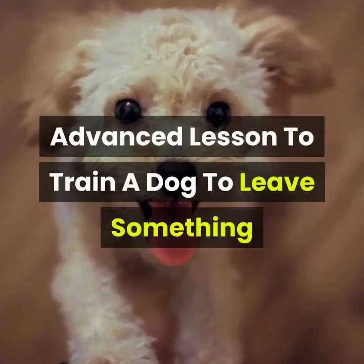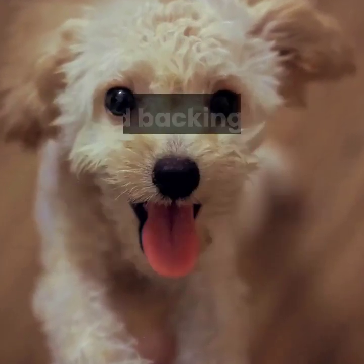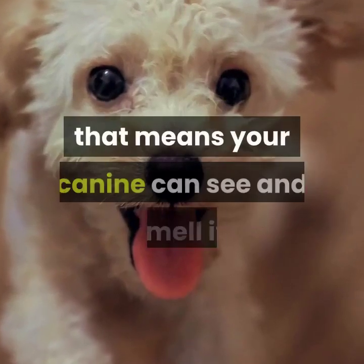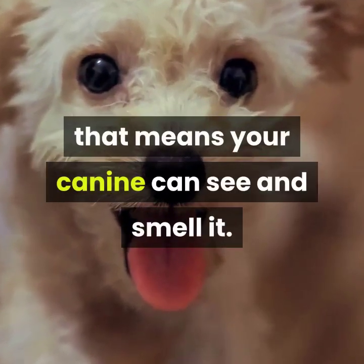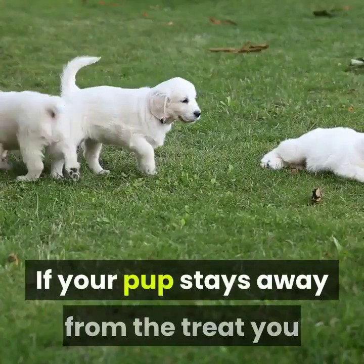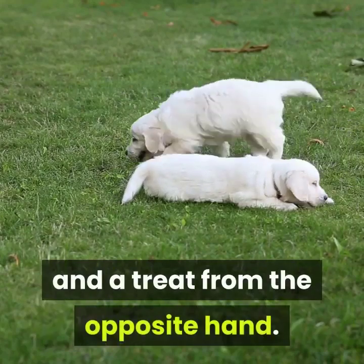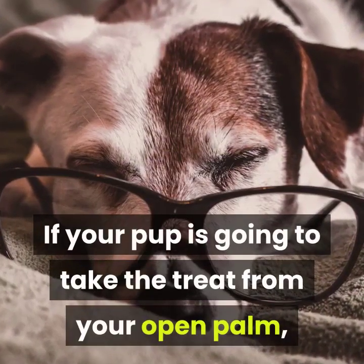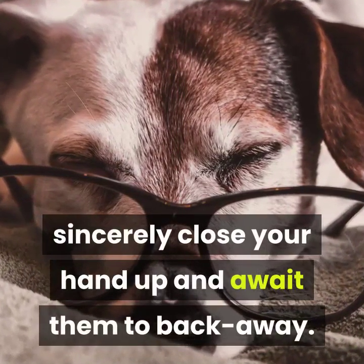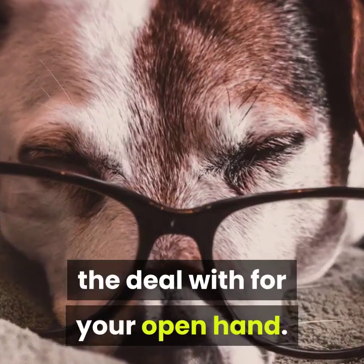Advanced lesson: train a dog to leave something. Once your dog has made the association between the word 'leave' and backing off from the treat, you can begin to make it harder. Place a treat on your open palm so your dog can see and smell it. Ask your dog to leave it by saying 'leave.' If your puppy stays away from the treat, praise them with lots of praise and a treat from the other hand. If your puppy goes to take the treat from your open palm, simply close your hand and wait for them to back away. Give them a treat from the other hand when they successfully leave the treat in your open hand.